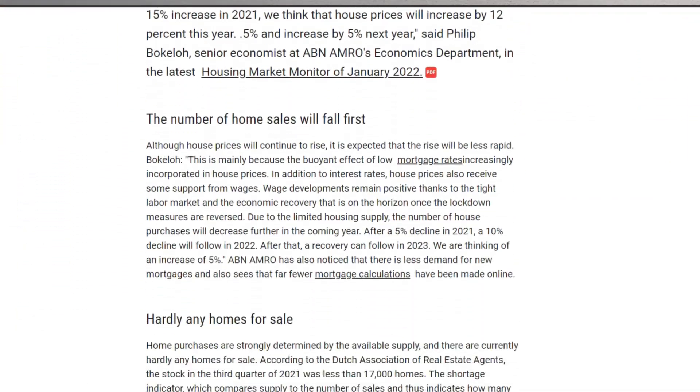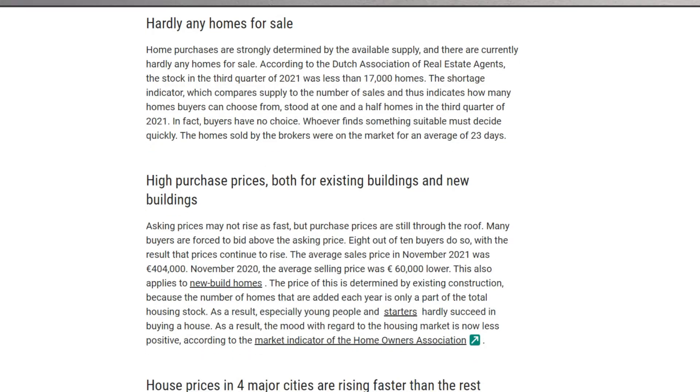Bidding has been a phenomenon in the Netherlands due to a shortage of houses, leading to low supply and high demand. It is by far the most tricky part of the whole process — exciting yet nerve-wracking, as you never know how much is enough. In a recent ABN AMRO report, two important points were highlighted: first, in Q3 2021, a buyer had just one and a half homes to choose from; second, eight out of ten buyers bid above the asking price, pushing the average sale price in November 2021 to 404,000 euros.